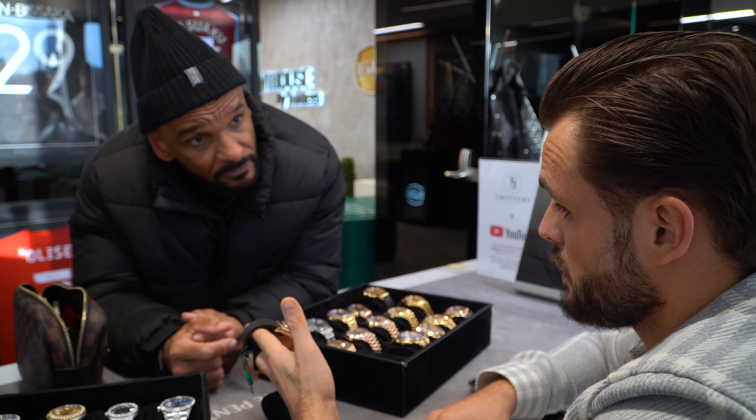We've got some 31mm and the 36mm, on both the Oyster and Jubilee strap. The bigger faces are coming in at the moment — ladies tend to like a bigger face. But it's all about preference. If you like a certain strap on a certain watch, we're more than happy to change it over and change the face.